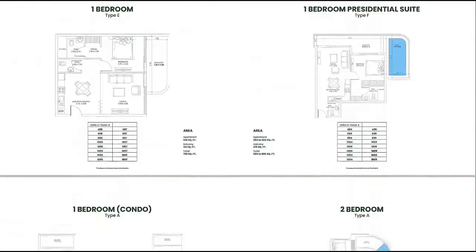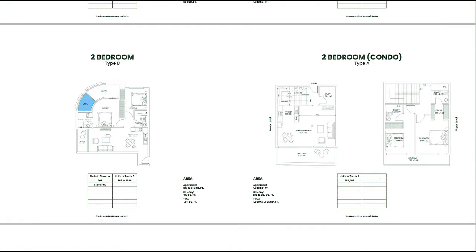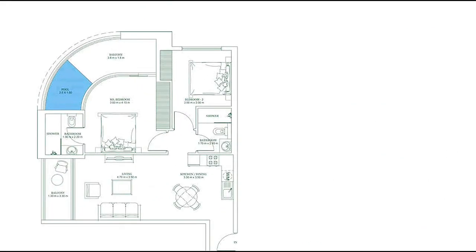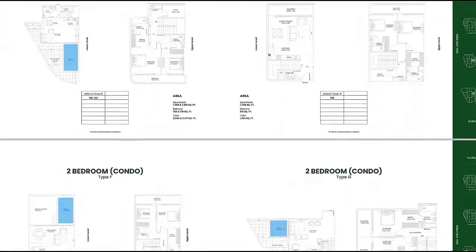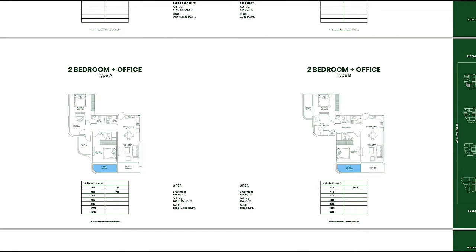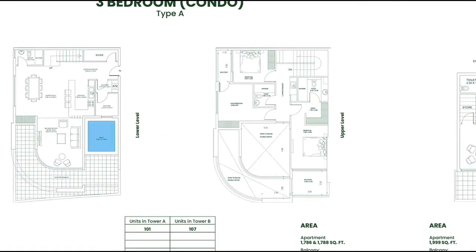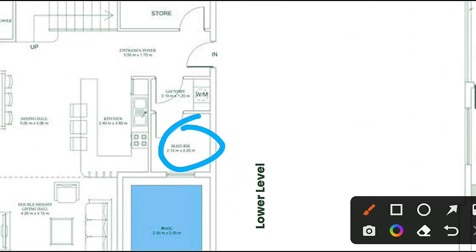Then we have the two bedroom layout, a one bedroom condo option, two bedroom condo, and duplexes. The two bedroom unit features a private pool inside. There are many size options available upon request. We also have two bedroom plus office and two bedroom plus pool configurations. The three bedroom duplex includes a maid's room.